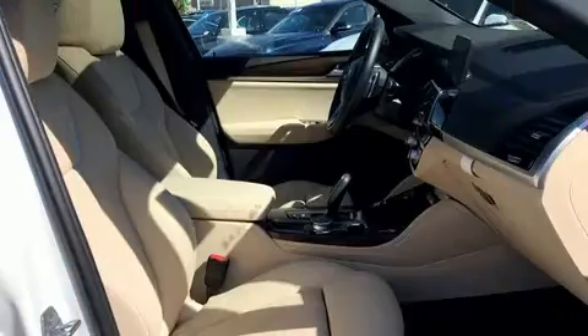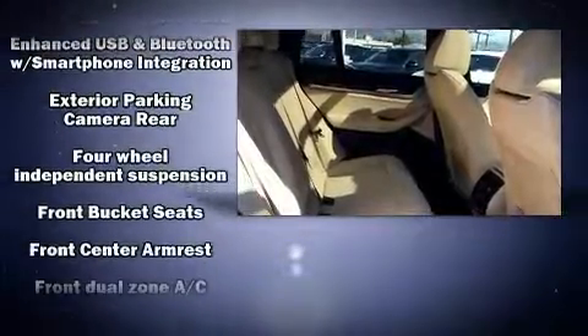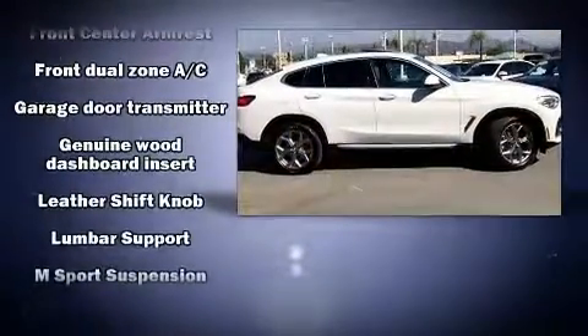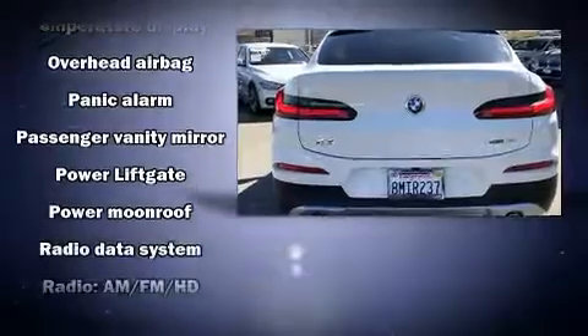Safety equipment has been integrated throughout, including traction control, anti-whiplash front head restraints, a panic alarm, and four-wheel disc brakes with ABS. Sophisticated all-wheel drive assures superb handling in any weather condition.